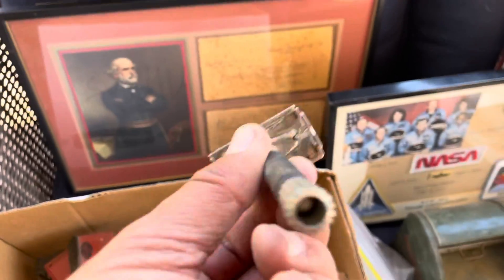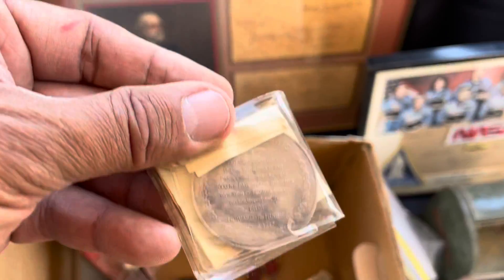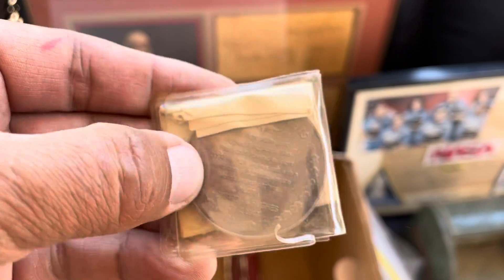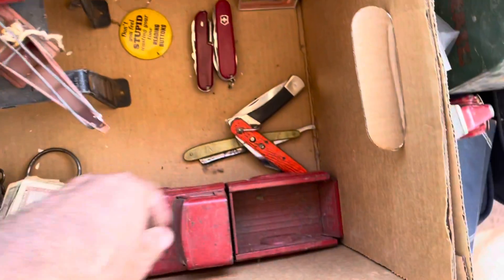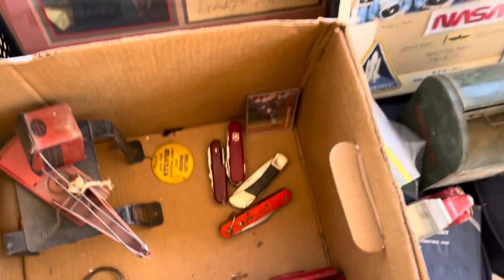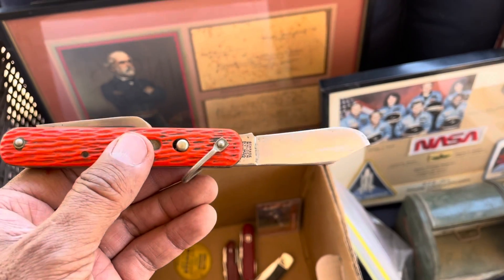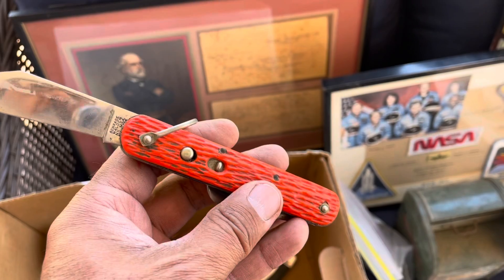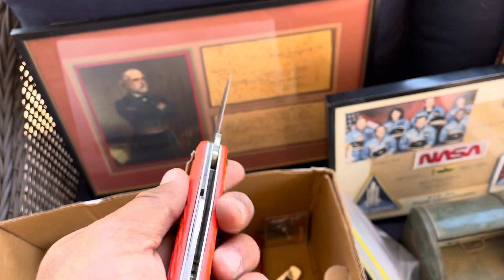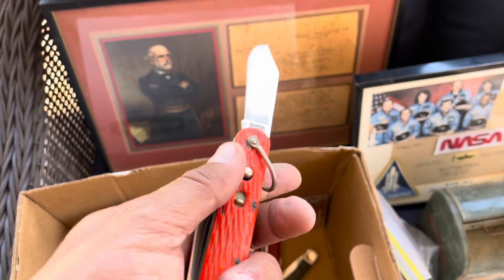Got an old razor — I always do well with razors. Got some knives. There's a Howard Hughes certificate in here. Here's an old shaving razor. This one's pretty cool — it's a pilot's knife from the war, it's a Schrade automatic. You can't sell this on eBay, but I've sold one on Etsy. The one I sold previously was in worse shape than this and I got a hundred bucks for it.